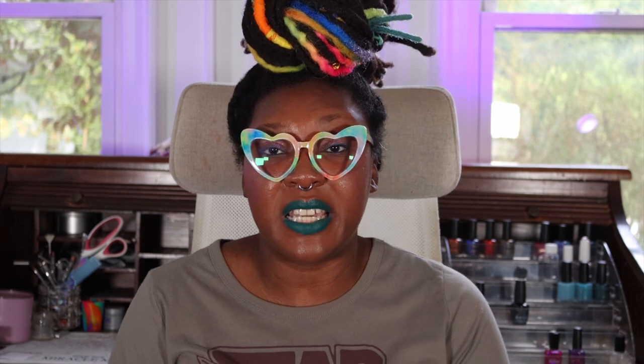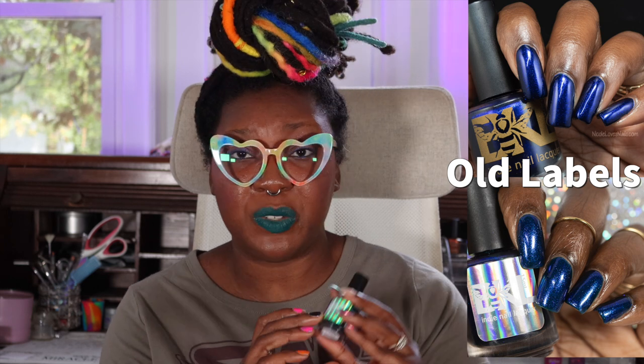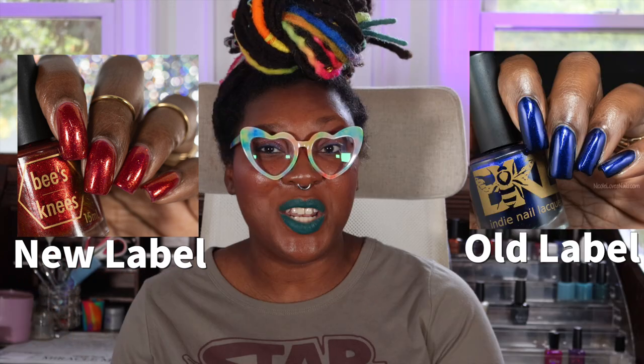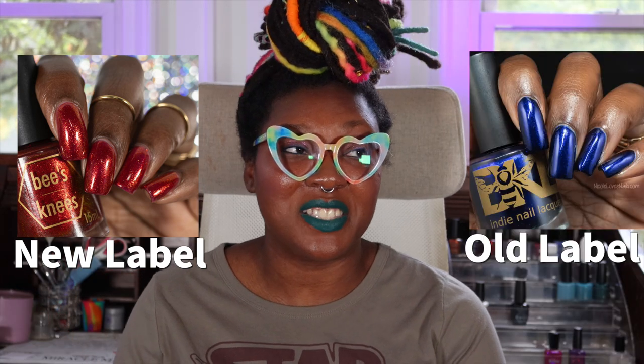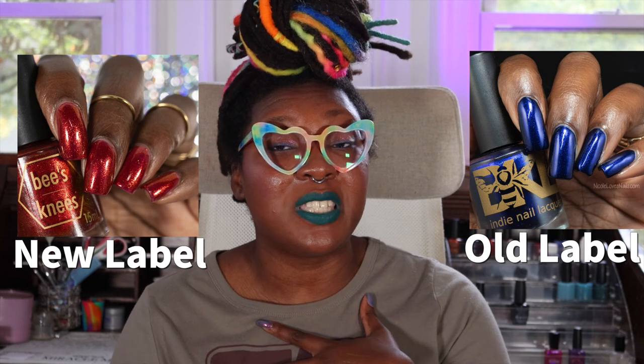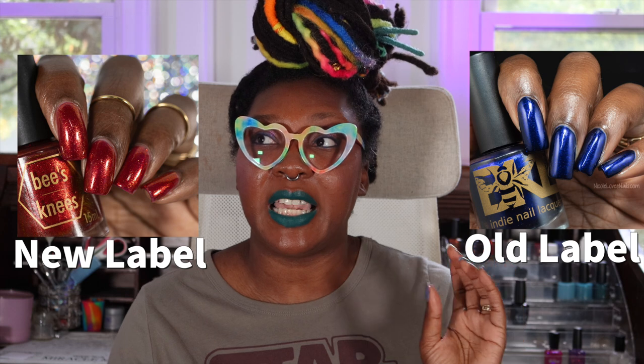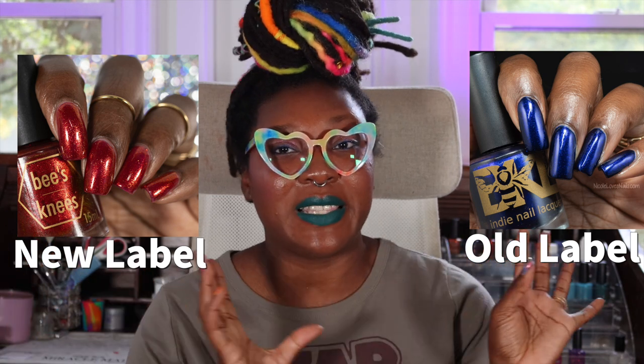Bees Knees Lacquer also has a new logo, in case you missed it. Here are the old logos — if you've been purchasing the past few months, Bees Knees has been using a sticker for the bottles. No more — we are back to screen printing. In my personal opinion I like the old bee logo more, but I like this new clean logo more than I like the sticker, so I'm not complaining. I think it's a cute clean look.